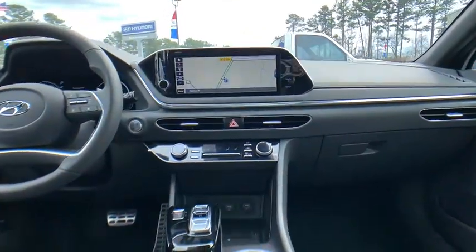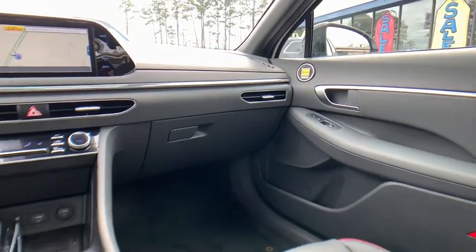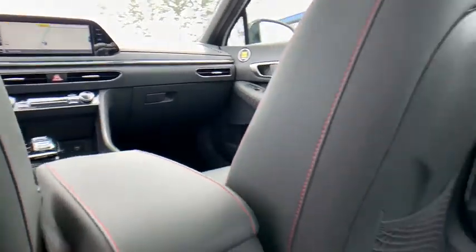Here are some of this vehicle's great options: traction control, Bose sound system, dual airbags, panoramic sunroof, power steering, four-wheel disc brakes.